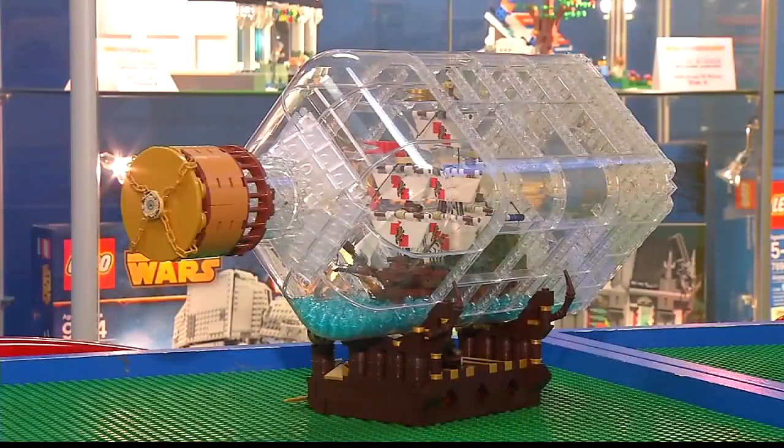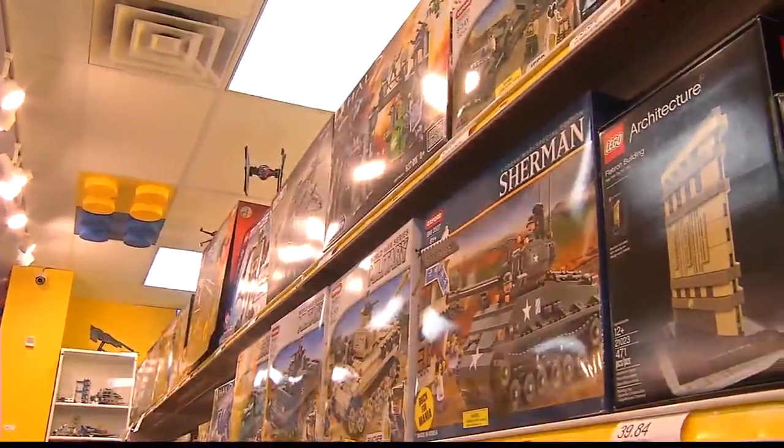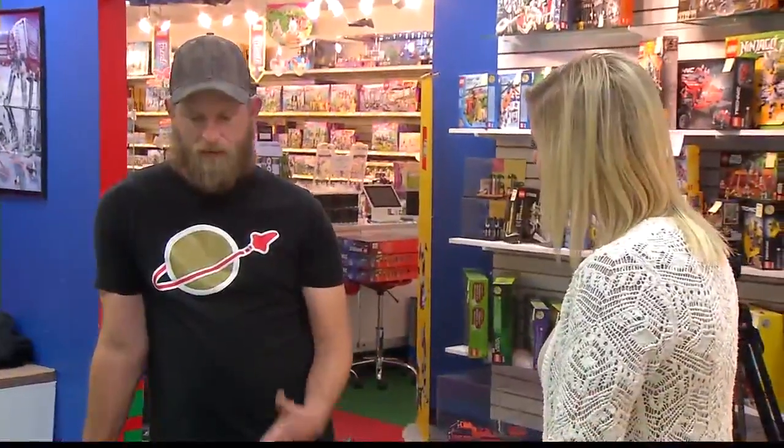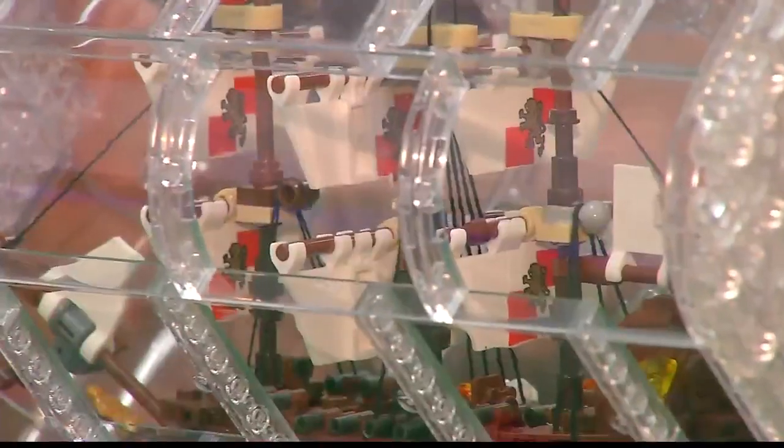If Jacob's design makes it through Lego's review, they'll make instructions, create the packaging, and ship it off to be sold on shelves in stores around the world. And then that would be awesome. I think they give you, like, five copies of the set, and then you get 1% on the sales of it, which would be wicked sweet. Depending on how many sets are sold, it could add up to some serious cash, which Jacob says will be put towards his passion. I can afford more Lego, for sure.